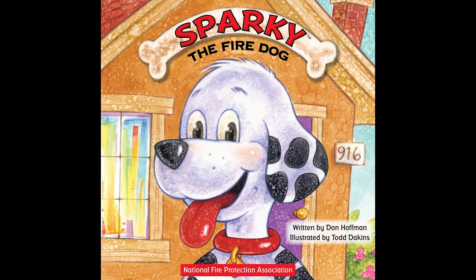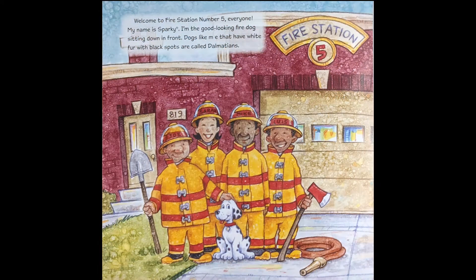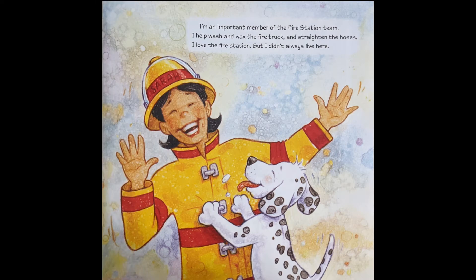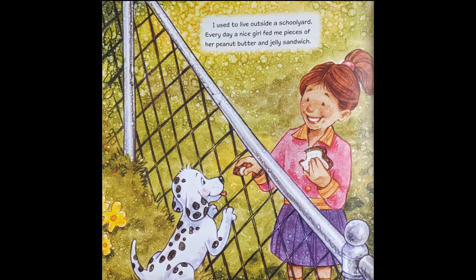So let's begin. Sparky the Fire Dog. Welcome to fire station number five, everyone. My name is Sparky. I'm the good-looking fire dog sitting down in front. Dogs like me that have white fur with black spots are called Dalmatians. I'm an important member of the fire station team. I help wash and wax the fire truck and straighten the hoses. I love the fire station, but I didn't always live here.